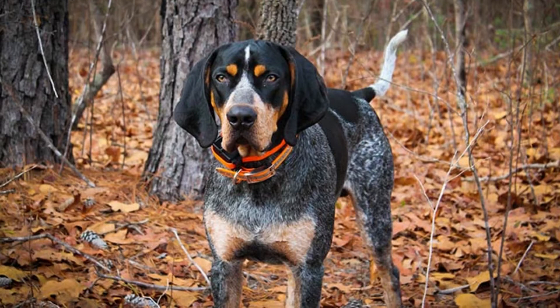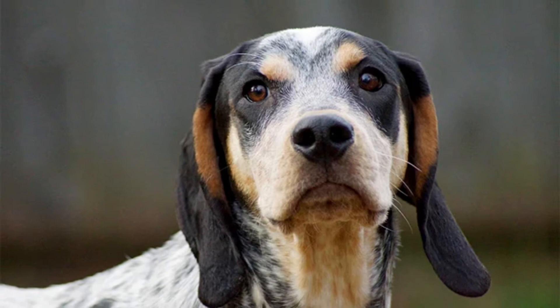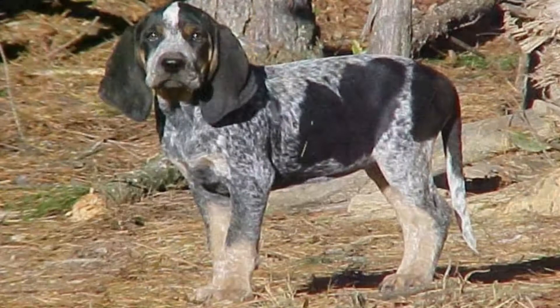The best dog food for Bluetick Coonhounds: an adult dog of this size needs the proper nutrition to stay healthy. Furthermore, Bluetick puppies need the right diet to develop into healthy adults. Consider these nutritional recommendations.